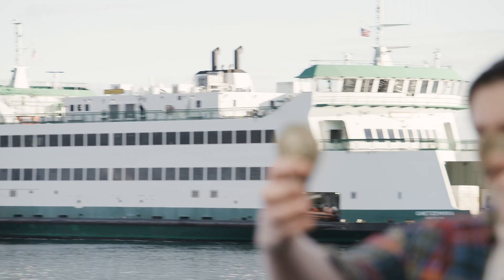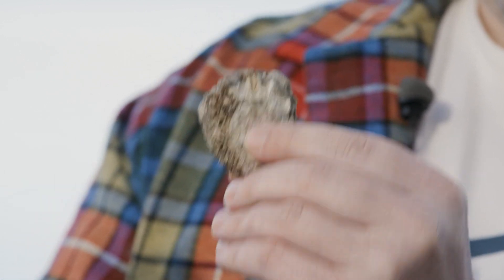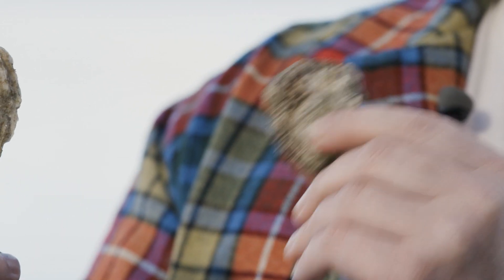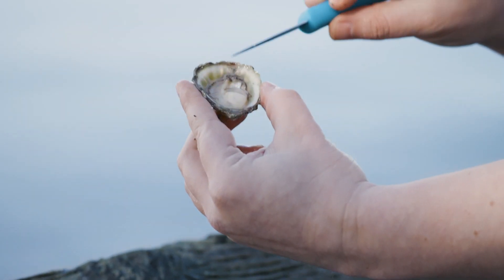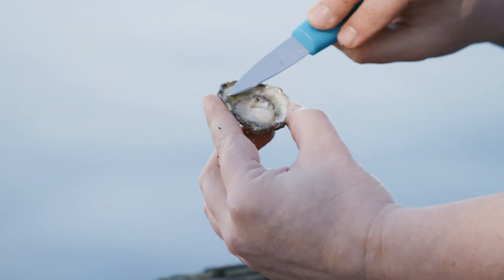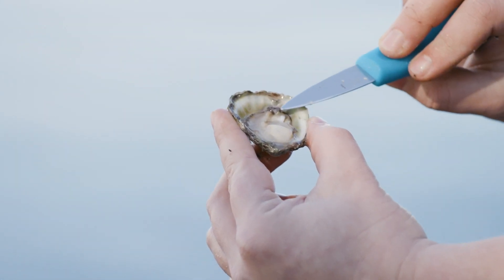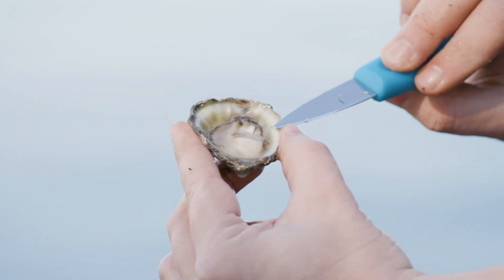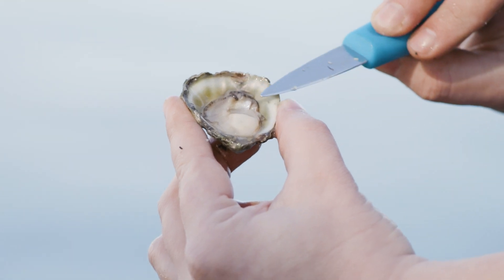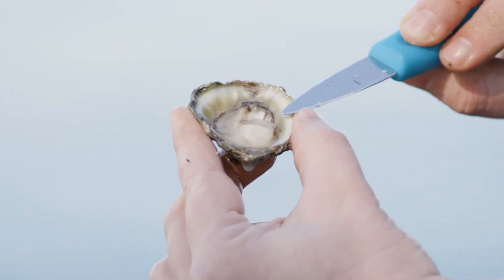The Olympia oyster is very unique. It's the only native species to the entire West Coast of the United States. When settlers first came out here and the natives were here, this is the only oyster that they had. Really notable for their beautiful iridescent shells on the inside, and their meat is small but has a very mineral-driven flavor, almost similar to charcuterie.